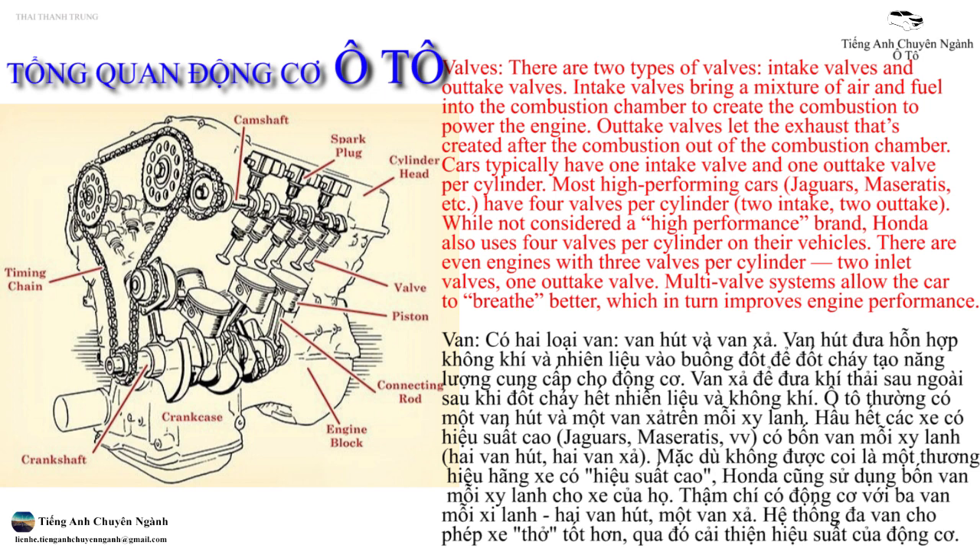Van, có hai loại van: van hút và van xả. Van hút đưa hỗn hợp không khí và nhiên liệu vào buồng đốt để đốt cháy tạo năng lượng cung cấp cho động cơ. Van xả để đưa khí thải ra ngoài sau khi đốt cháy. Ô tô thường có một van hút và một van xả trên mỗi xi lanh. Hầu hết các xe có hiệu suất cao — Jaguar, Maseratis — có bốn van mỗi xi lanh: hai van hút, hai van xả. Mặc dù không được coi là một thương hiệu có hiệu suất cao, Honda cũng sử dụng bốn van mỗi xi lanh. Thậm chí có động cơ với ba van mỗi xi lanh: hai van hút, một van xả. Hệ thống đa van cho phép xe thở tốt hơn, qua đó cải thiện hiệu suất của động cơ.